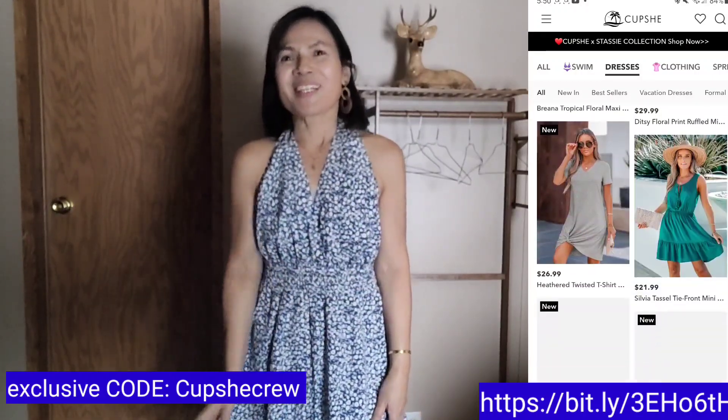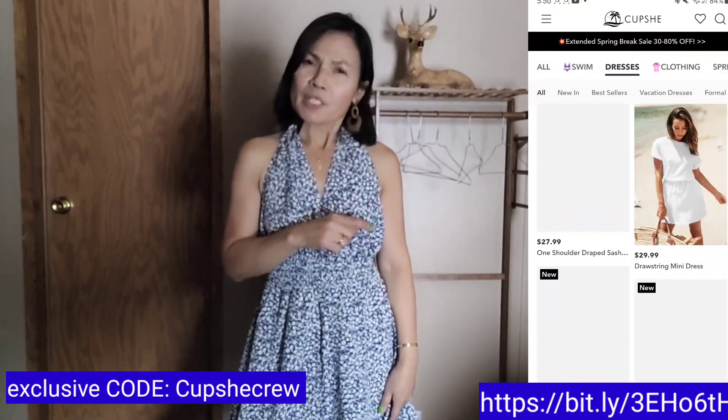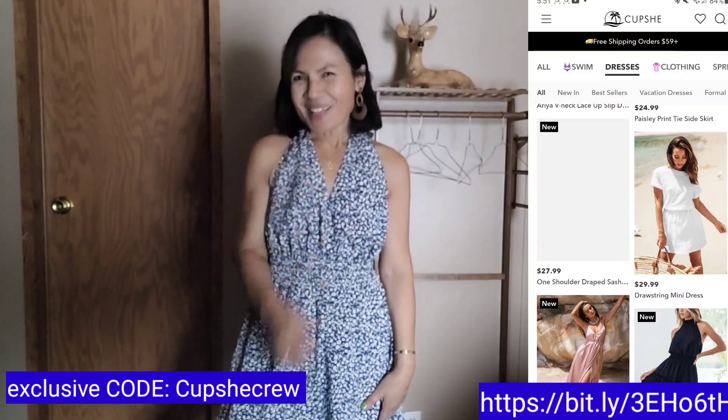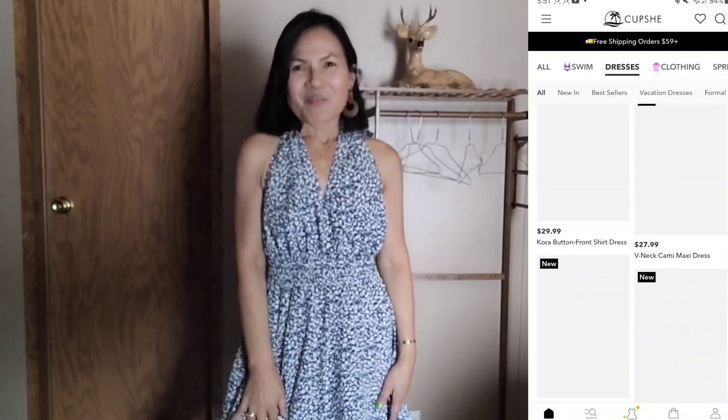Try Cupshe — they are not expensive. Thank you so much for watching. Please don't close the video yet if you haven't subscribed to my channel. See you on my next video. That's about Cupshe. The next part will be the interview ideas and tips.